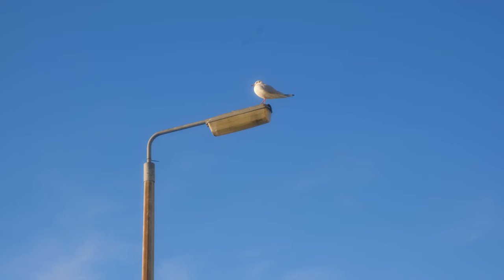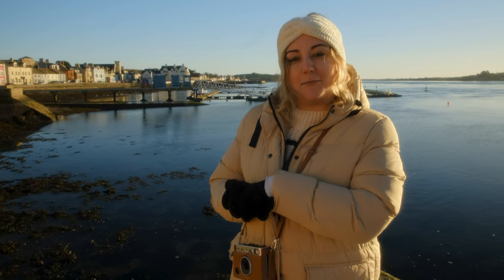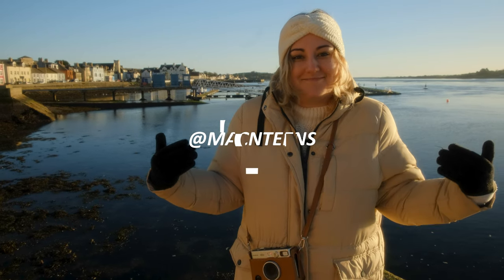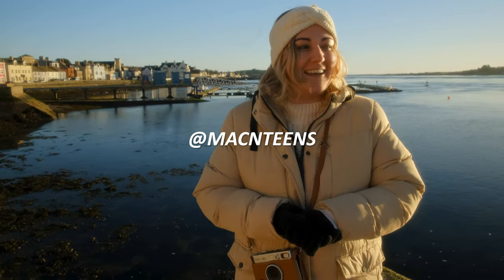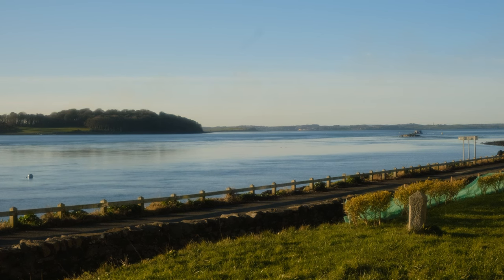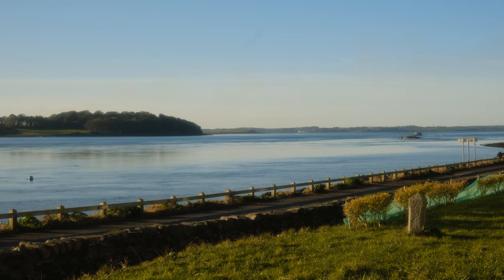Well hello there everyone, welcome back to the channel and another video. This video is going to be a little bit different today for a few reasons — one because I'm here, I'm in it, and we also have some sun. It's winter in Ireland, which we never usually get, so trying to make the most of that. It's absolutely delightful.